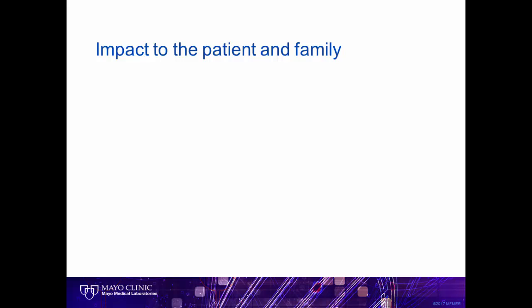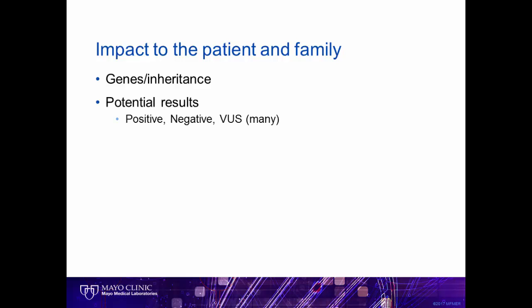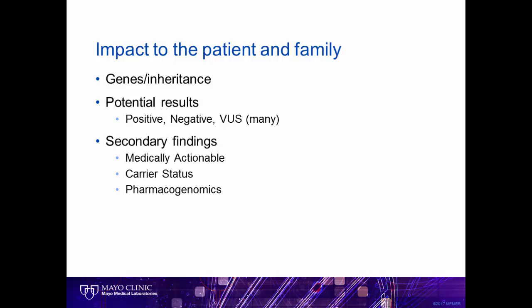Unlike other diagnostic testing many people have throughout their life, genetic testing has an impact on both the patient and the family. This is why we talk to the patient about various inheritance patterns, as the results may indicate a risk to other family members. We also talk about the various results we may get. We may find the answer, we may find nothing, and we almost always find variants that are not well described and we don't know what they mean. These are called variants of unknown significance.